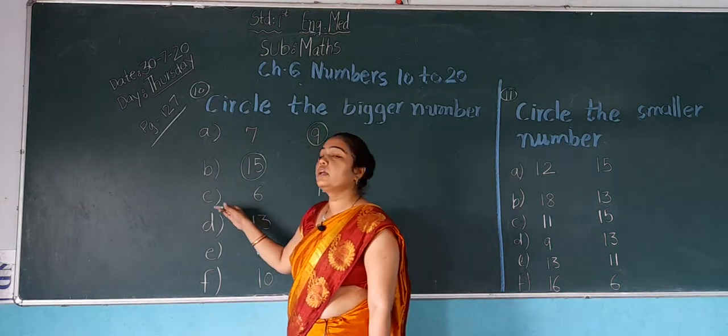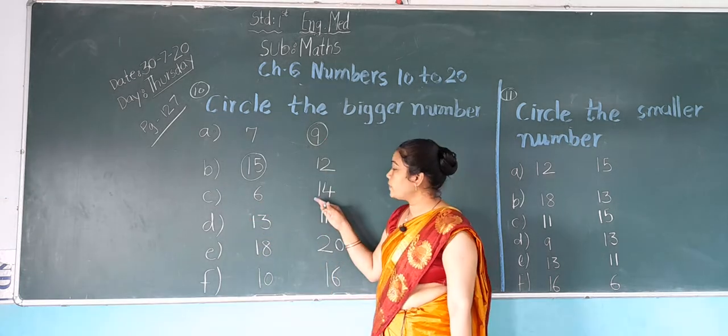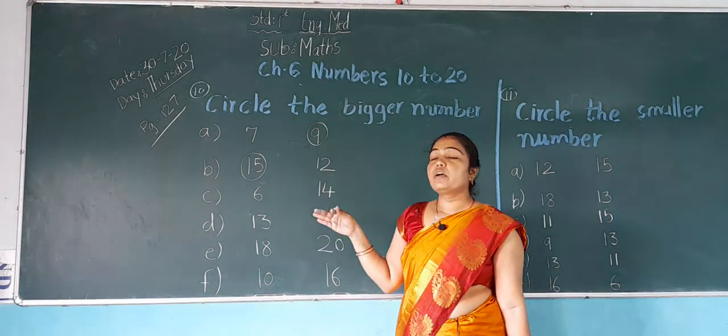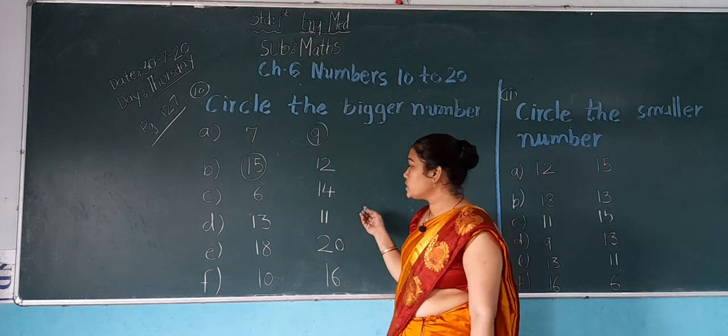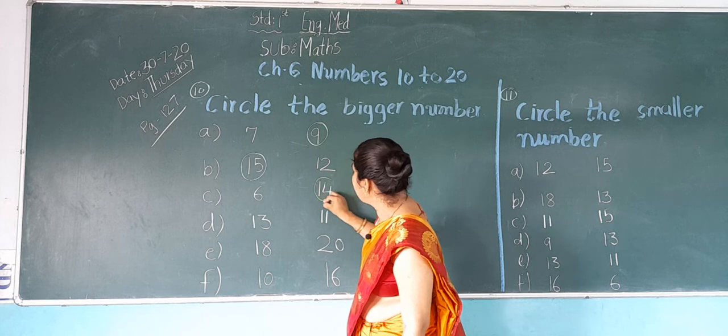Next, C: which number is this? 6. And which number is this? 14. In both numbers, which number is bigger? 14 is bigger. So what do we do? We do a circle on 14.